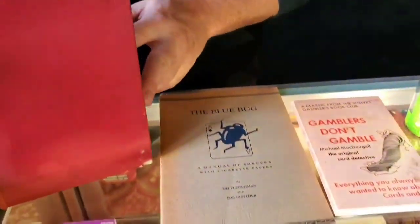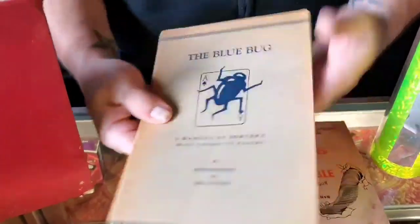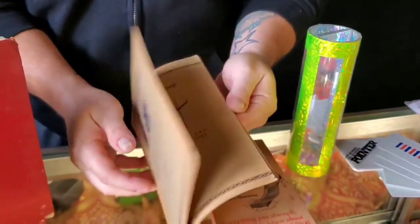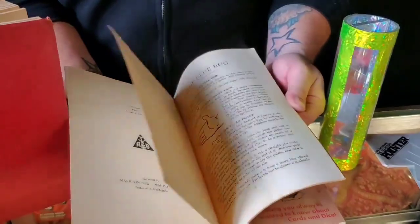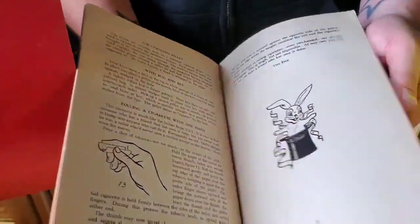The Blue Bug — all about cigarette paper sorcery, a manual of sorcery with cigarette papers. By Sid Fleischman and Bob Gunther. A pretty neat little book, and this is $10 as well. Nice illustrations in there.